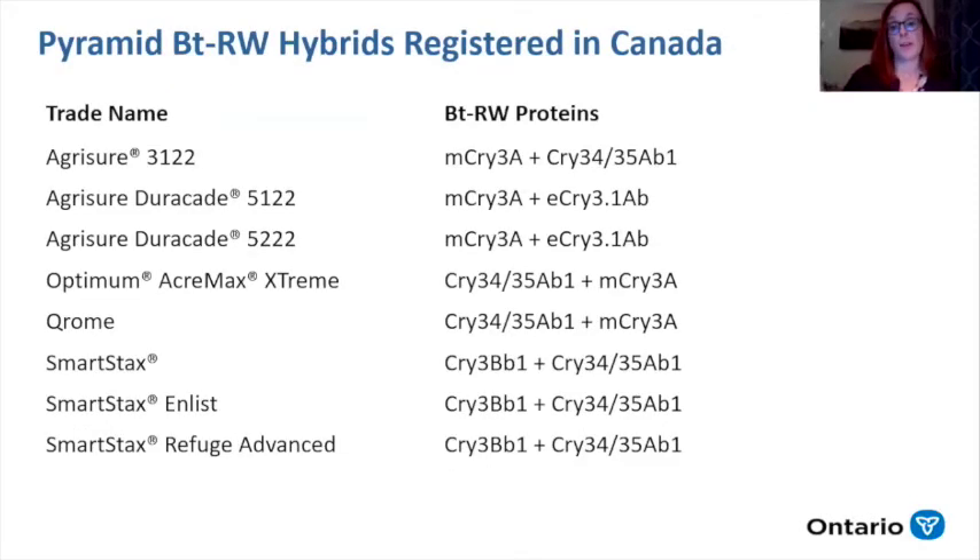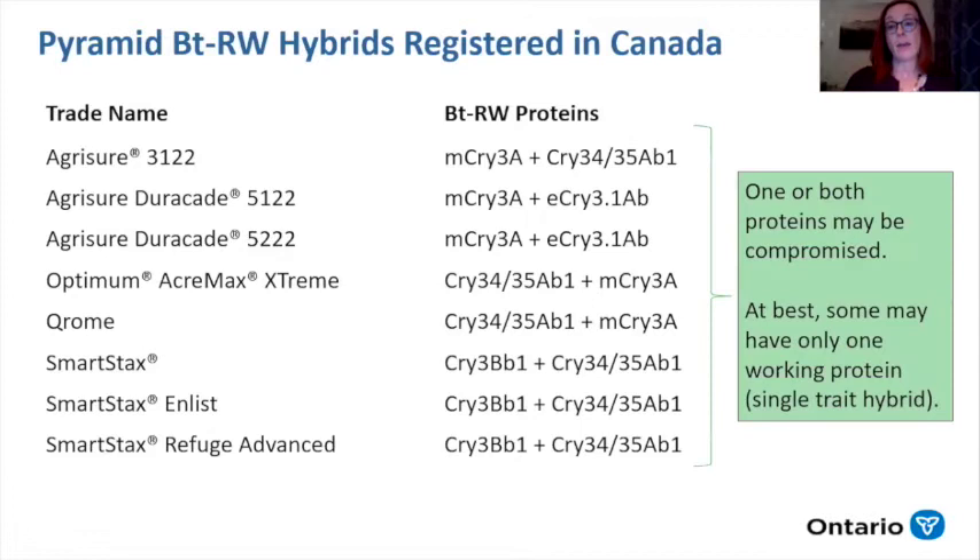These are the pyramid hybrids available, and you can see how there is a similar combination — it's very hard to pick a hybrid that doesn't share a protein with another one commonly used. At best, we have one protein still working; if not both are compromised. These have ultimately become single trait hybrids, if they're working at all, which increases resistance to that single remaining useful protein.